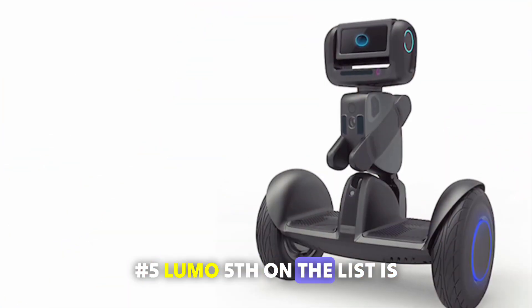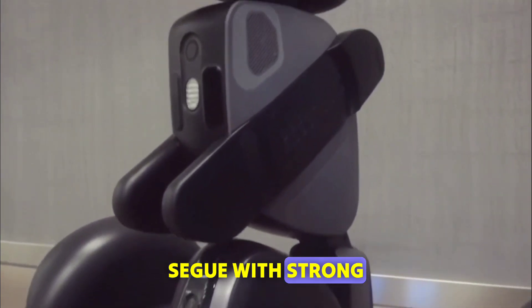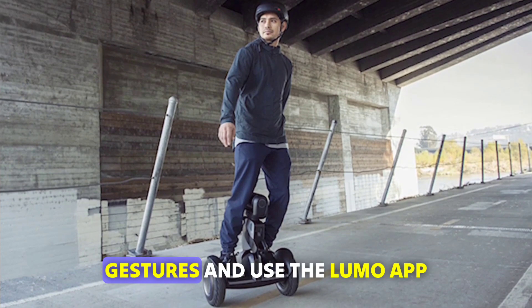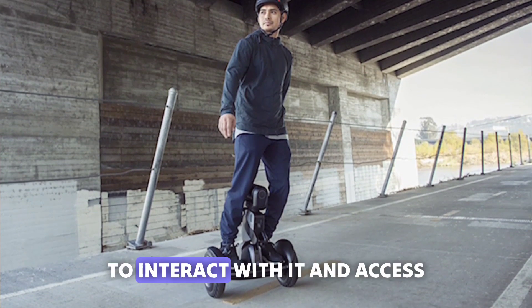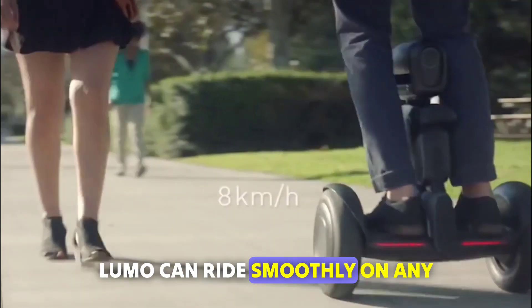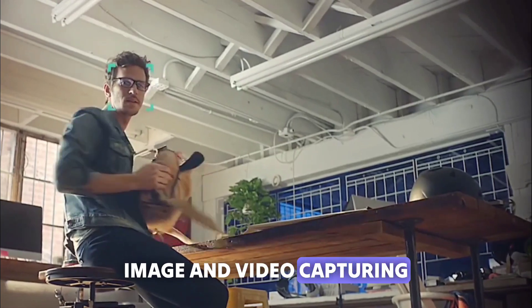Number 5: Lumo. Fifth on the list is Lumo, the personal robot from Segway with strong AI that avoids obstacles. You can ride it, control it with voice and gestures, and use the Lumo app to interact with it and access unique features. Lumo can ride smoothly on any terrain and has a self-stabilizing gimbal for smooth image and video capturing.